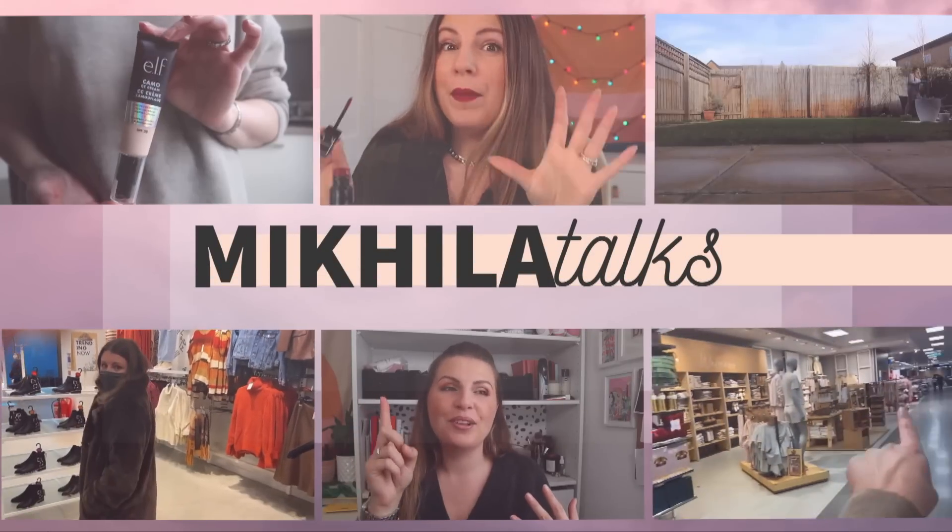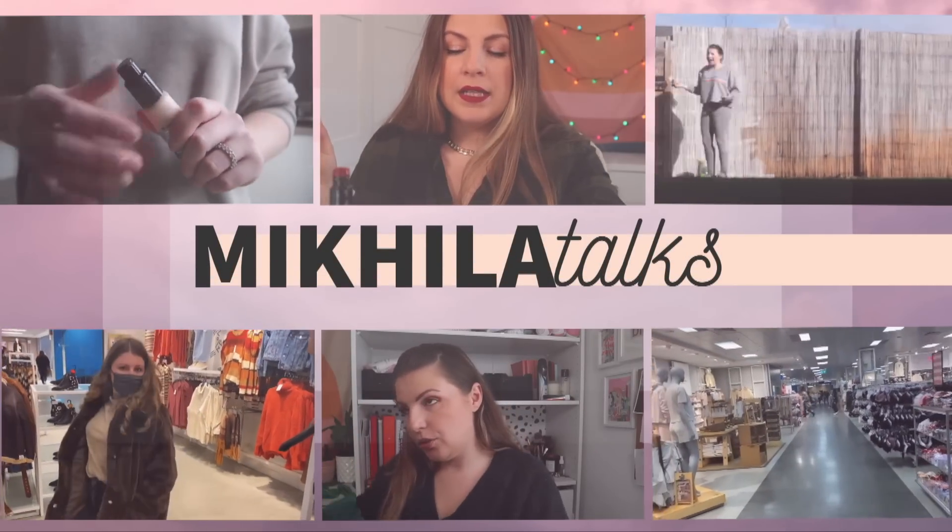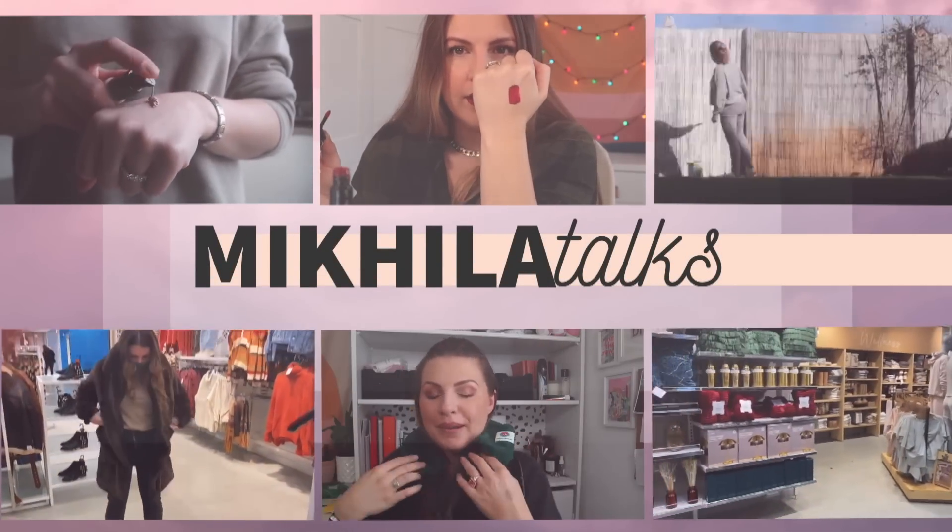Hi guys, welcome back to my channel! Today I have a Primark haul. It's been a minute since I actually did a haul — usually I just do shop-with-me stuff and I don't tend to buy a lot of things in those videos. But I went back today and picked up some stuff I'd seen. There were some things I'd meant to buy when I was filming before but hadn't managed to get.